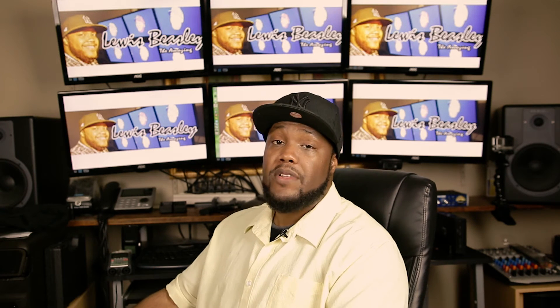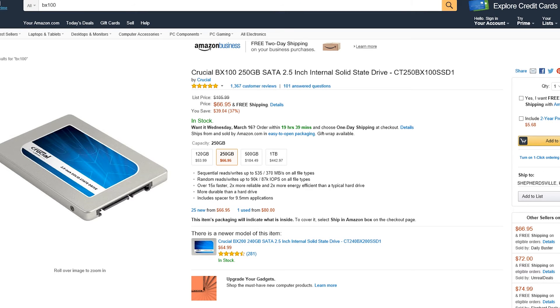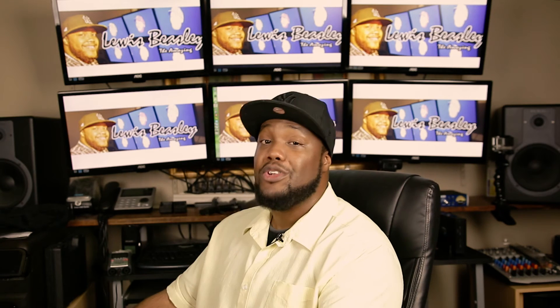It also comes with a spacer, so for those who need one to install it in a laptop or desktop, it's included — which is a great deal. For $66.95, you can own a 250 gigabyte SSD drive. This is really great for those of you who haven't jumped on the SSD boat yet. If you just want to experience it for yourself to see if it makes that much of a difference — which it does — this is the time. It's $66, under $100, and it's a risk you're going to be glad you took. I will not install an HDD drive in any of my computers anymore.